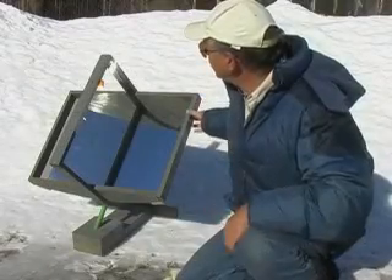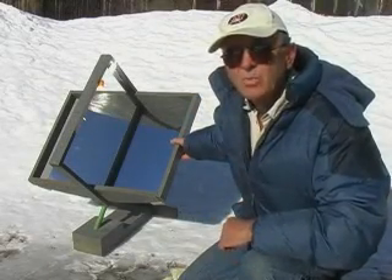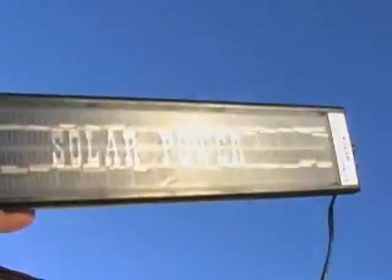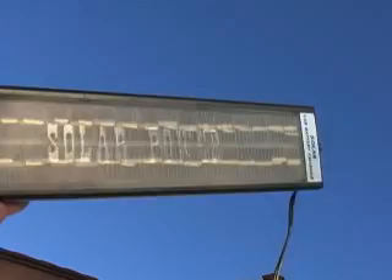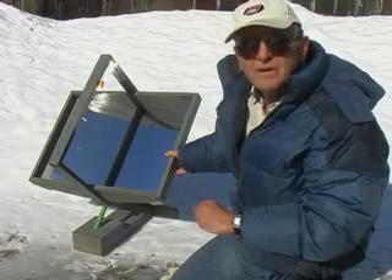A device like this could be used to cook food, heat and sterilize water, even concentrate sunlight onto photovoltaic cells to improve the efficiency of electrical output from them. Finding innovative ways to collect and use energy from the sun is one way to alleviate some of the energy problems we're facing now.